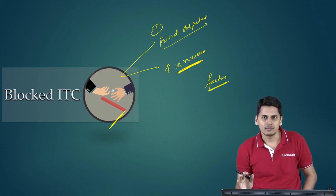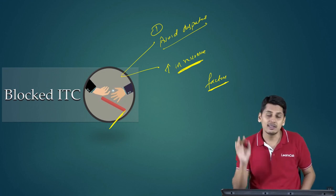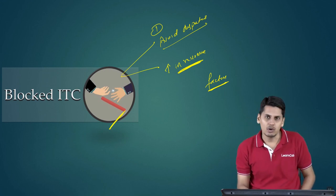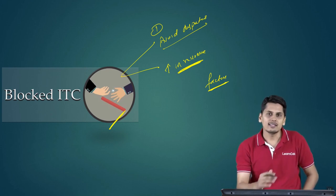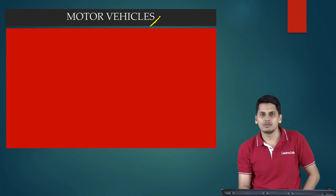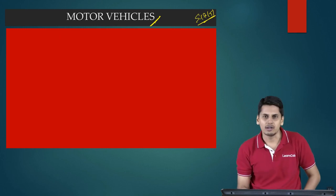Whatever may be the reason, blocking input tax credit is against the principle of indirect taxes — it is against the principle of GST. Because the moment credit is blocked, it results in a cascading effect of taxes. When you block the credit, that credit will form a part of the cost and it is going to result in cascading effect of taxes. Having understood this, now let us see the credits which are blocked. We go to Section 17, subsection 5, which gives a list of blocked credits.